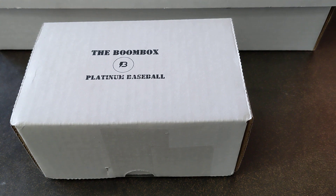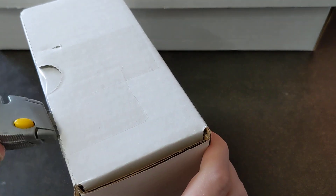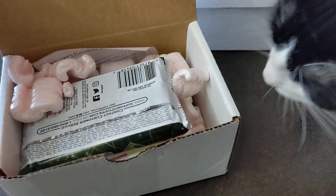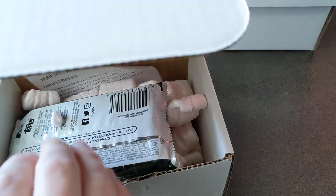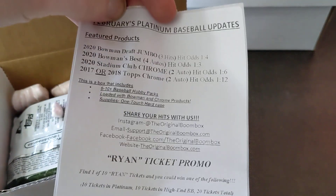Yo, what's good? It's time for the February 2021 Original Boombox Platinum Baseball. Just got this in today. Let's see what we got this month.